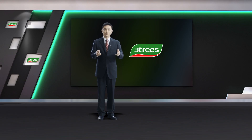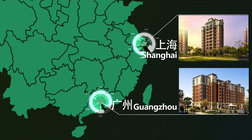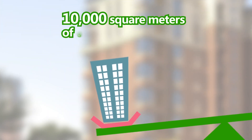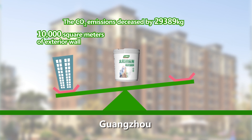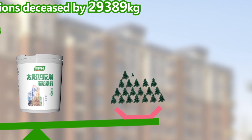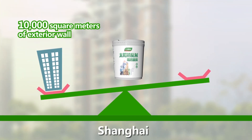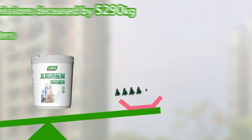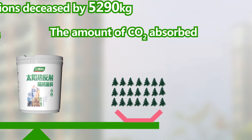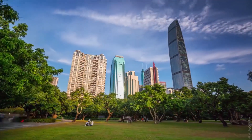What about the effect in real life? According to computer simulation of weather conditions in Guangzhou and Shanghai, we can get the following results through dynamic thermal simulation technology. In Guangzhou, compared with ordinary exterior wall paint, 10,000 square meters of exterior wall painted with Three Trees solar reflective coating can reduce CO2 emissions by 29,389 kilograms, equivalent to the amount of CO2 absorbed by 265 thirty-year-old fir trees in one year. Under the same experimental conditions, the annual CO2 reduction in Shanghai is 5,290 kilograms, equivalent to the amount absorbed by 48 thirty-year-old fir trees in one year. This product can achieve significant results in building energy efficiency in tropical and subtropical areas.